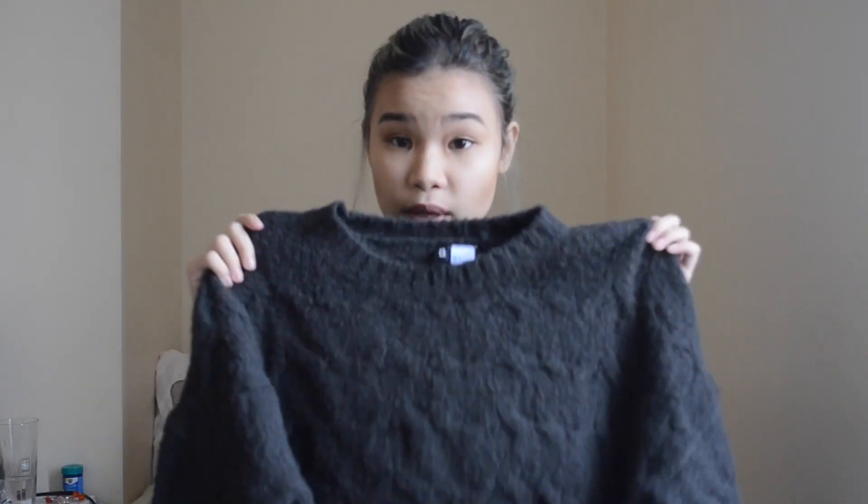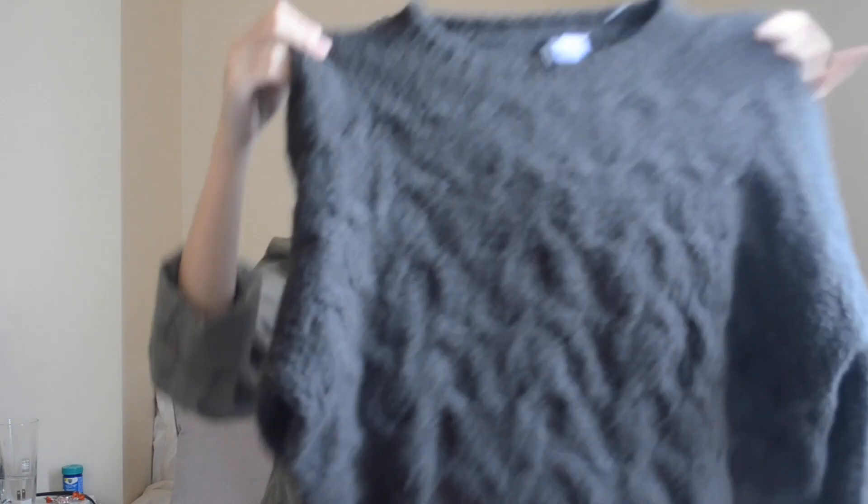I have one clothing favorite and it's this H&M sweater. I don't know, it's just so comfy. I thought it looked gross at first because it looks like a moss sweater, but now I just love it so much — it's so soft. I feel like I'm wearing a carpet all the time.